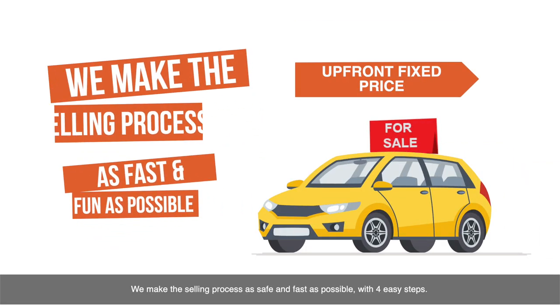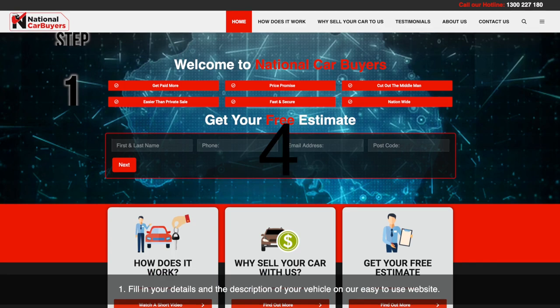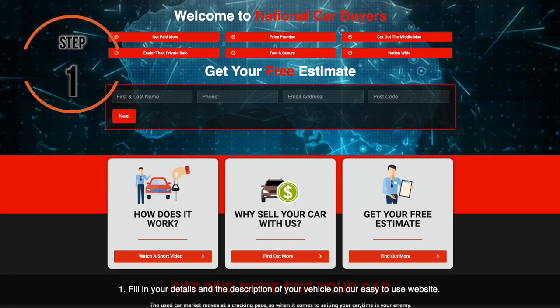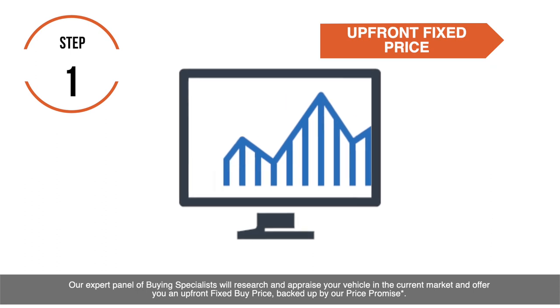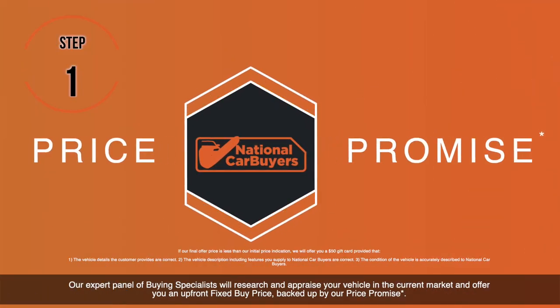We make the selling process as safe and fast as possible with four easy steps. Step 1: Fill in your details and the description of your vehicle on our easy-to-use website. Our expert panel of buying specialists will research and appraise your vehicle in the current market and offer you an upfront fixed buy price, backed by our price promise.